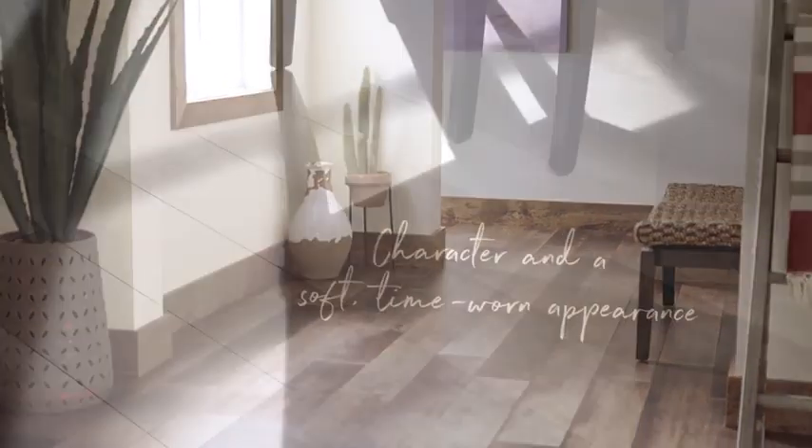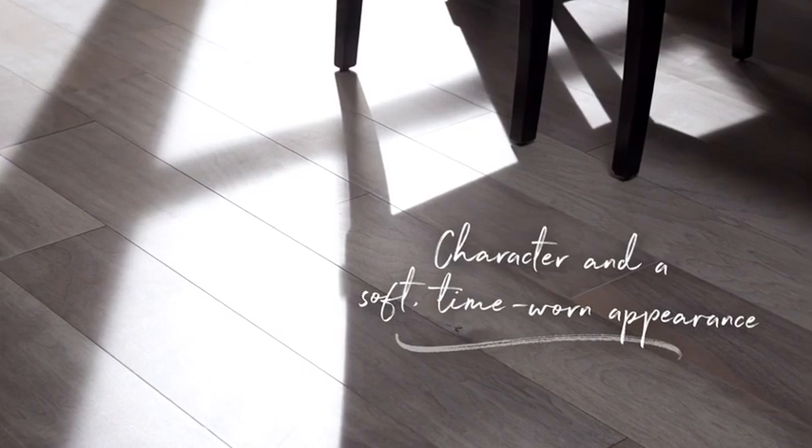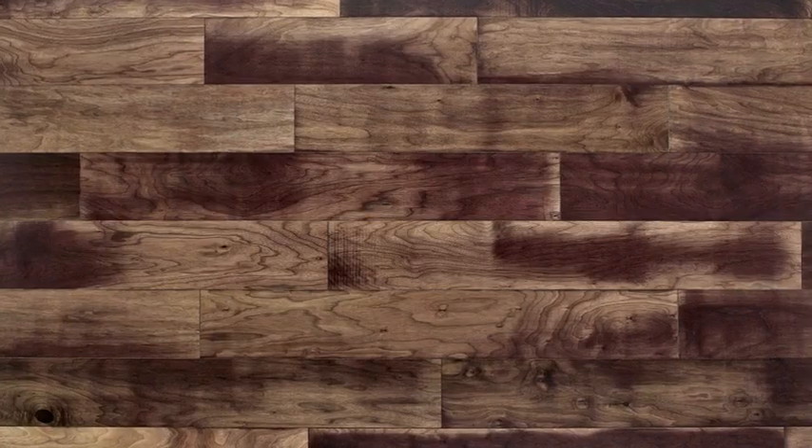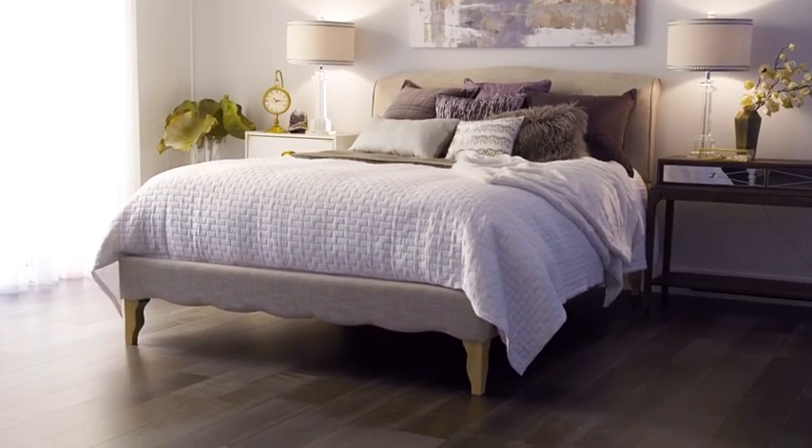Artisan Collective's subtle stain treatments give the wood character and a soft, time-worn appearance. It's a unique mix of curated color, species, stains, and finishes that only Armstrong Flooring offers.